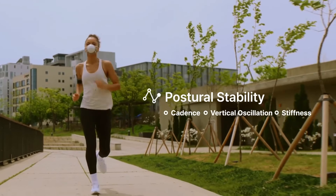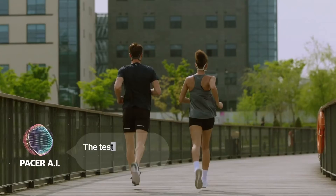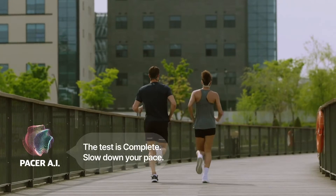Pacer features a sleek design and a comfortable, meticulously engineered structure for precise measurement. The test is complete. Slow down your pace.